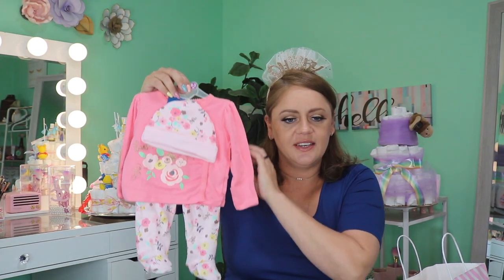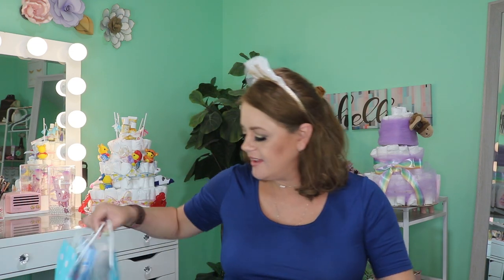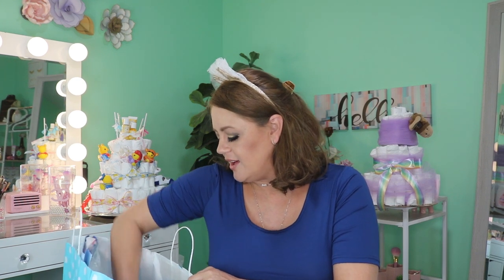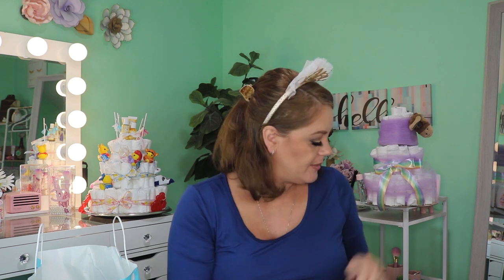Another cute thing my mother-in-law made - she's super crafty, she's good at everything. It got a little messed up because one of the babies at the baby shower pulled some of the socks out, but they're little roses made out of socks in a cute little pail. I love that!